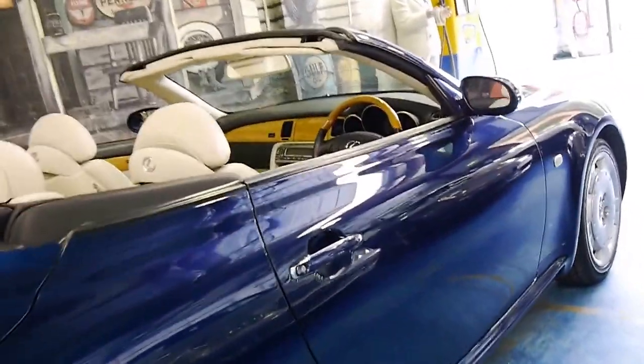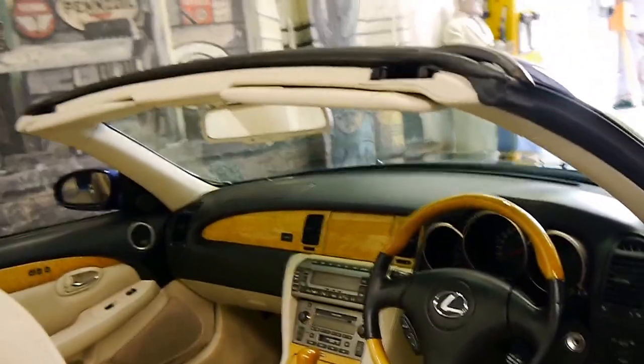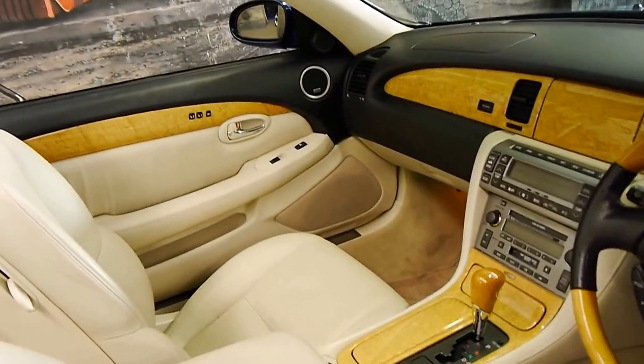It has a perfect service history from the Lexus dealer — every single service that's ever been done on this car has been done at the dealership. It's got four keys to it.